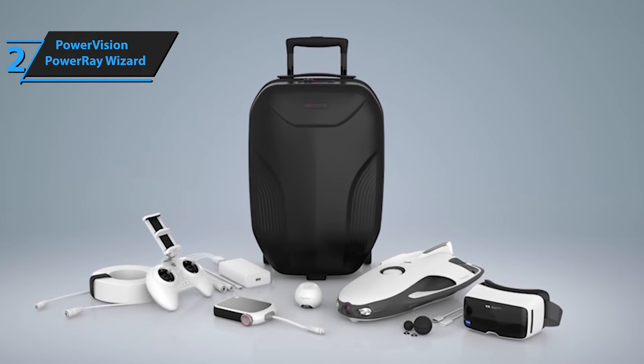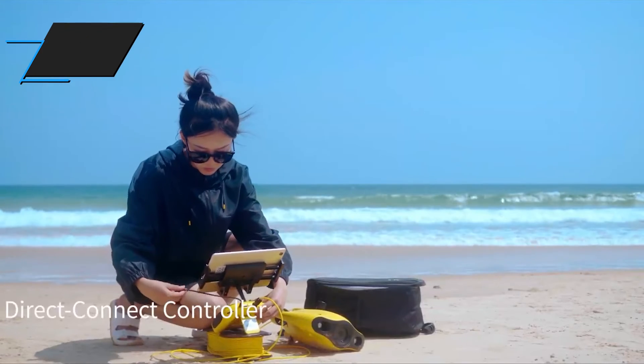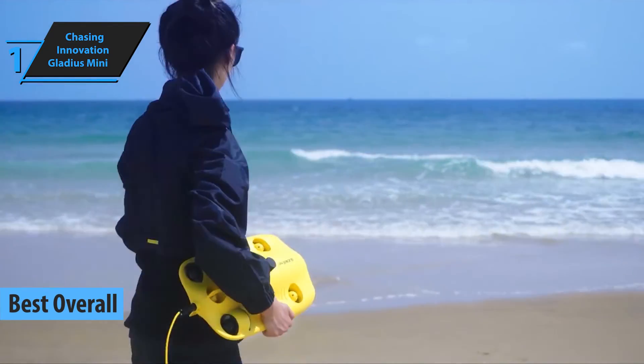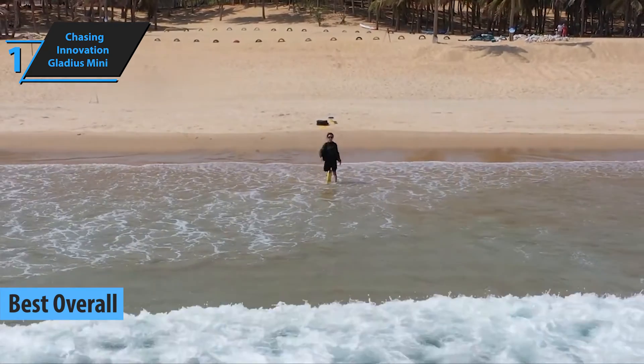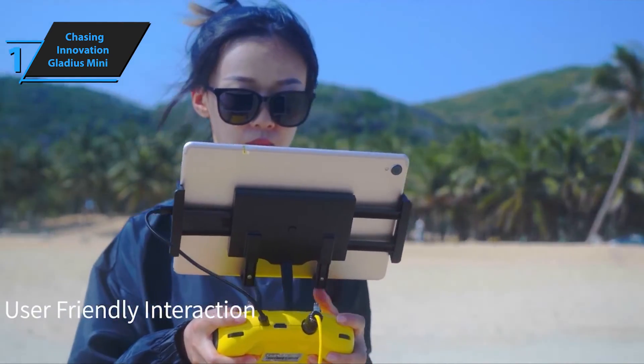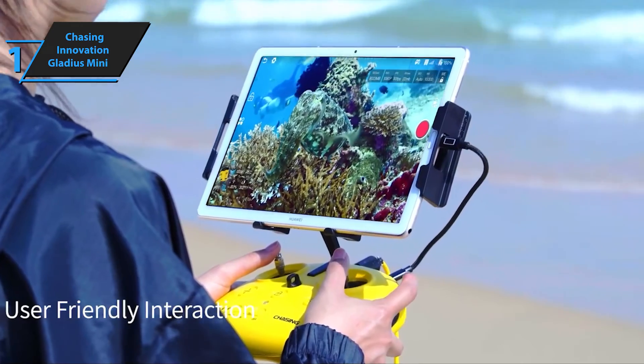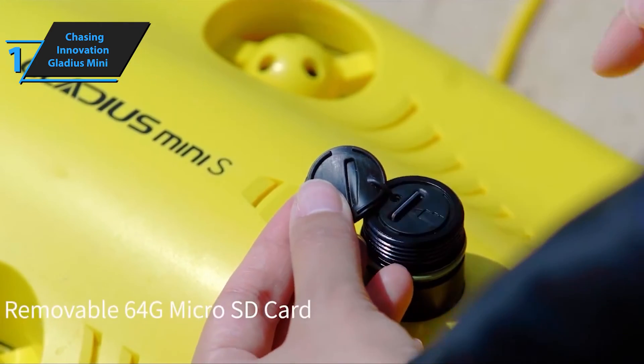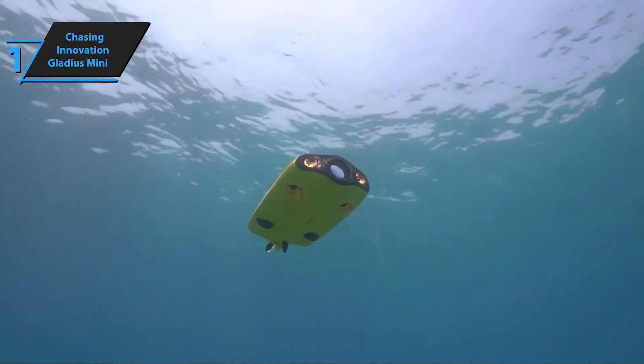We are thrilled to announce the much-anticipated winner of the Best Overall Underwater Drone in 2024: the Chasing Innovation Gladius Mini. This compact underwater drone is a dream come true for underwater photographers and could also serve as a valuable asset for small businesses. Furthermore, it adds a novel dimension for drone enthusiasts keen on exploring the underwater realm.